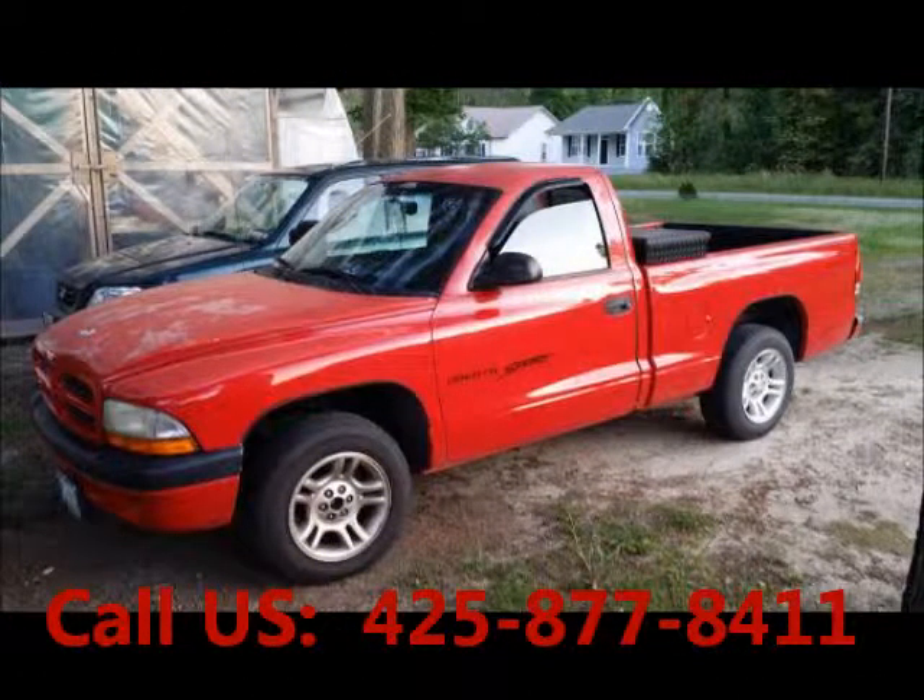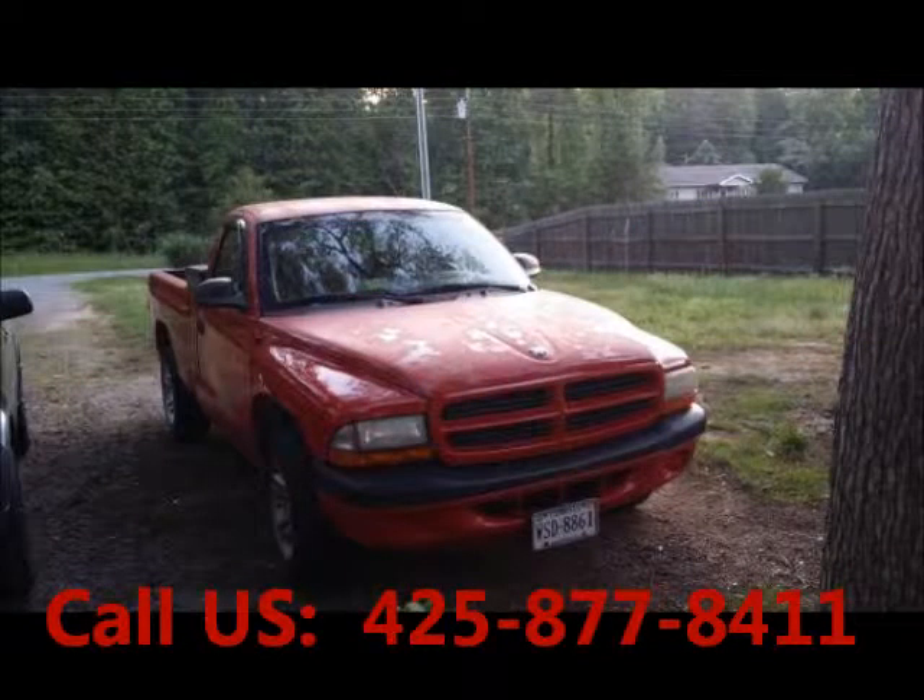Truck exterior color red and interior color black. Power windows. Engine six-cylinder. Manual transmission. Fuel gasoline.